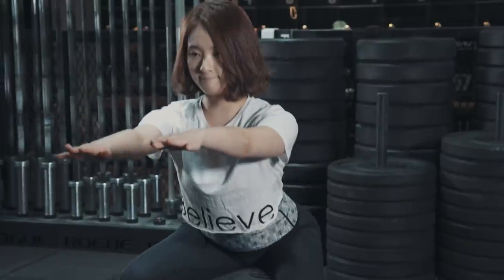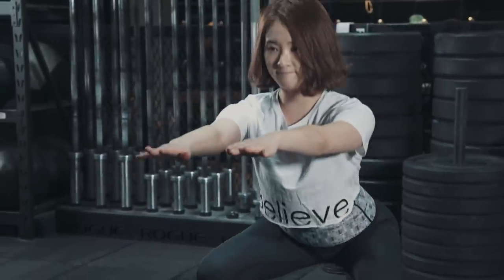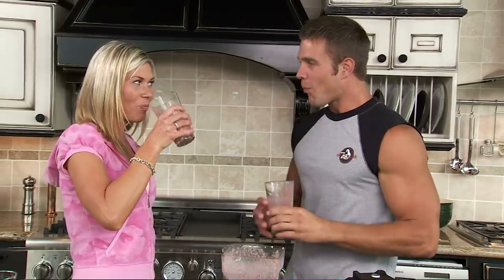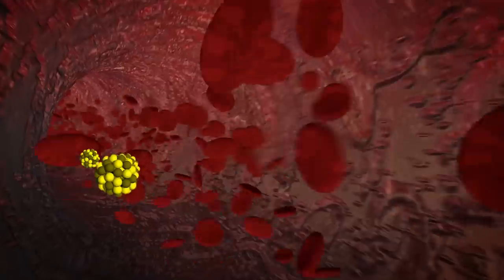Let me give you an example. Let's say you just trained your quadriceps really hard - maybe you just did a bunch of squats. You're going to have an elevation in heat shock proteins. Then you go and consume a protein shake. What's going to happen is the heat shock proteins are going to see the amino acids floating through the bloodstream, reach out and grab them, and chaperone them to where the damaged tissue was. So those heat shock proteins literally shuttle the amino acids over to where the tissue that needs repair is.